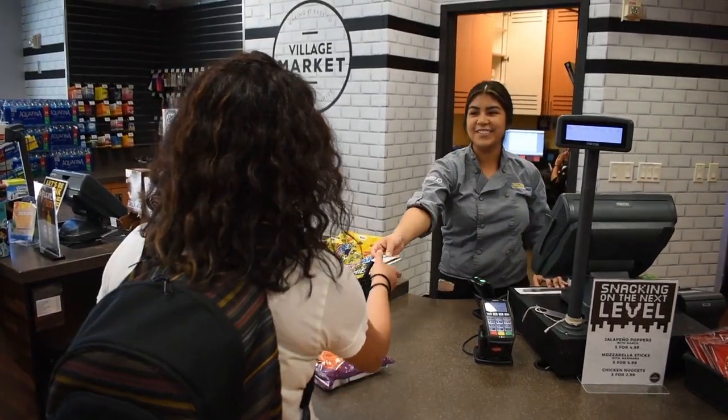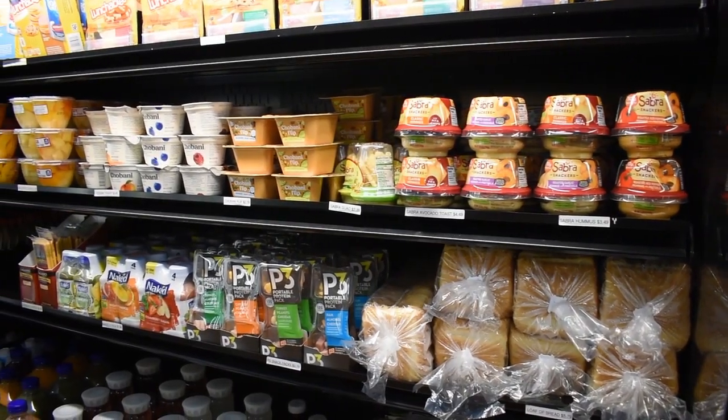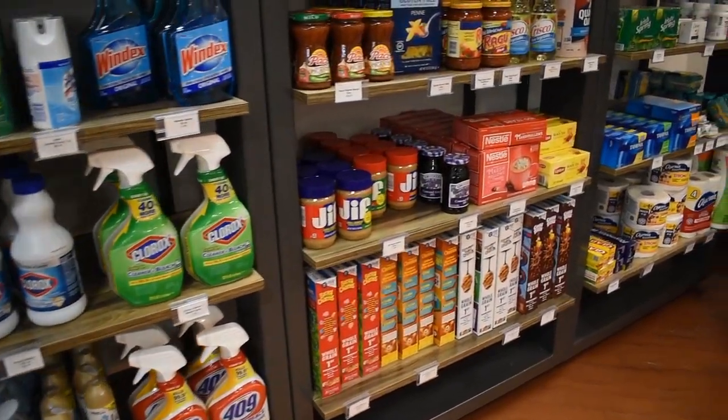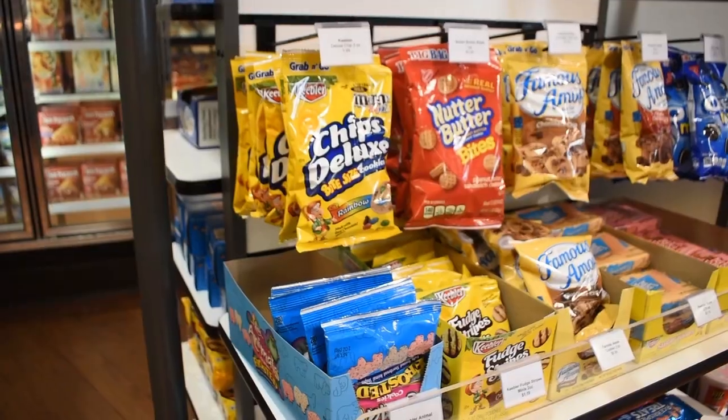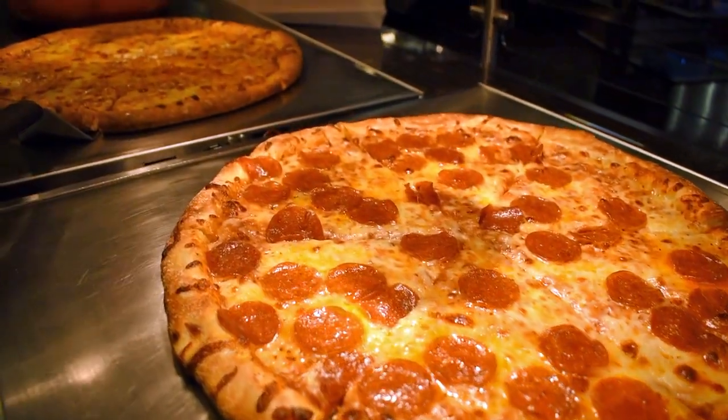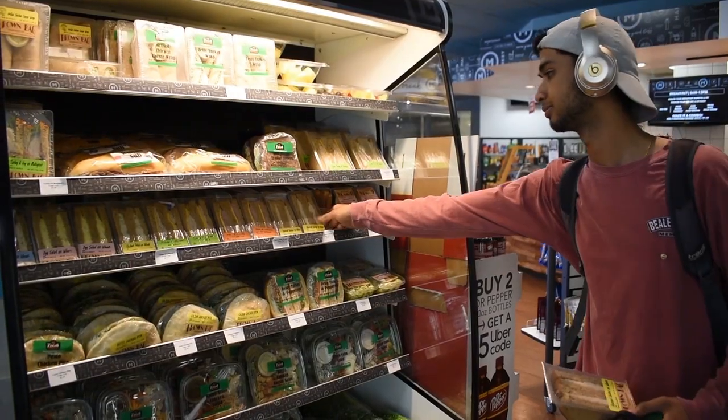Located on the main floor of Campus Village, Building B, Village Market is a convenient market right on campus with all your grocery, household, and snacking essentials. From fresh produce to your common toiletries, we have it all. You can also enjoy breakfast burritos, pizza, wings, and other savory snacks, with late night hours open until 2 a.m.